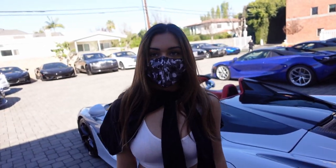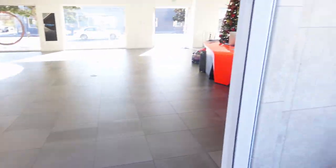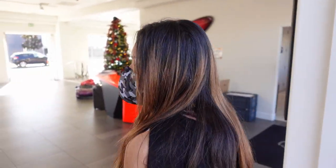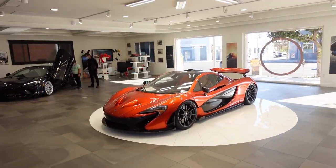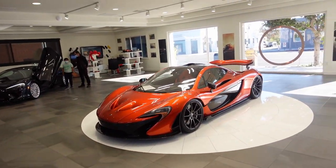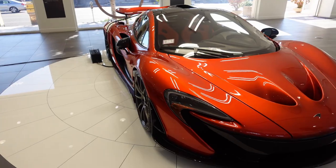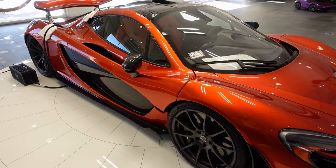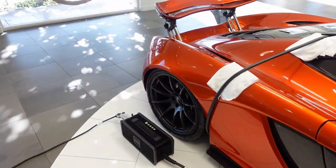Going inside — I have never seen a P1 in this color before. I've only seen like three. How many colors have you seen? White and baby blue — and it had the ugliest accents on it. But this, if I were to get a P1, it would be in this orange. You can see they're charging the battery — it is a hybrid. On this side is the gas tank and on this side is where they charge the battery. And they have the orange interior to match — it's absolutely stunning.